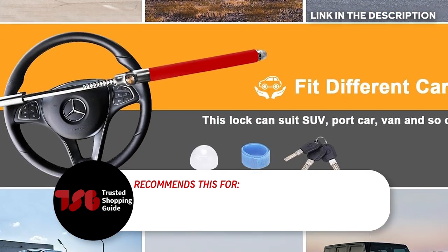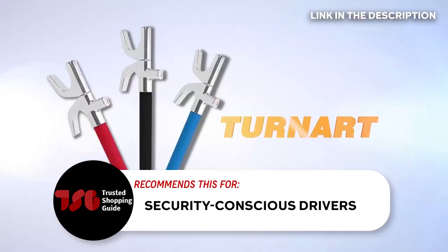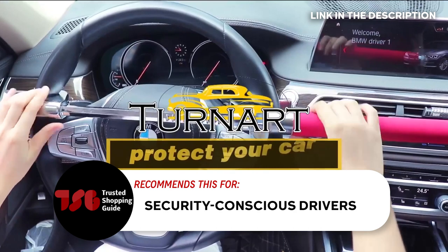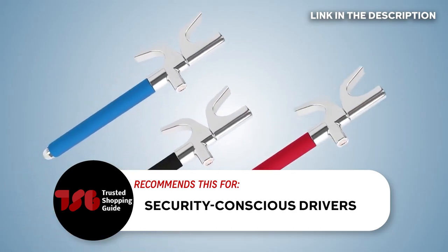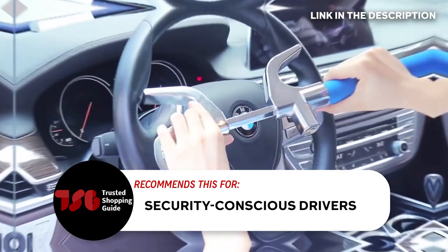The Trusted Shopping Guy team recommends this for security-conscious drivers. If you're someone who places a high value on car security and wants a steering wheel lock that's tough for thieves to defeat, the Turnart lock is an excellent choice.